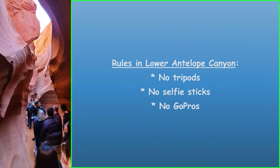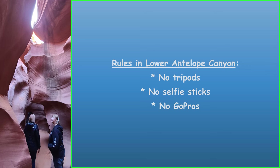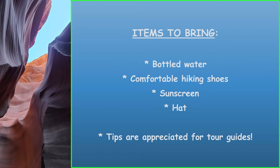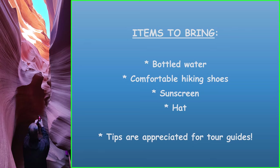Because my tour was in the Lower Antelope Canyon, I have some specifics on the rules. No tripods, no selfie sticks, and no GoPros. The recommended items to bring are bottled water, comfortable footwear — hiking shoes are preferred — sunscreen, a hat, and tips are appreciated for the tour guides.